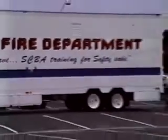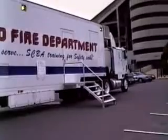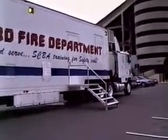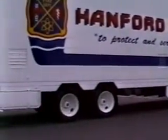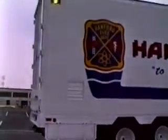The mobile training center provides monitored, multi-level training, stressing safety in a controlled environment. One trained operator can control the entire simulator from an air-conditioned control room at the forward end of the trailer.